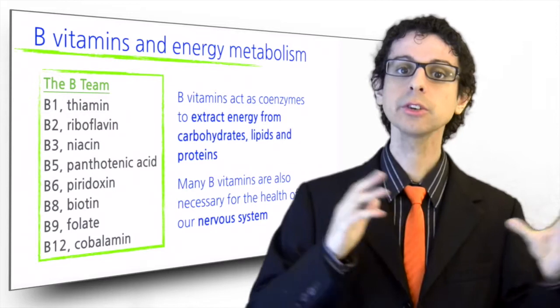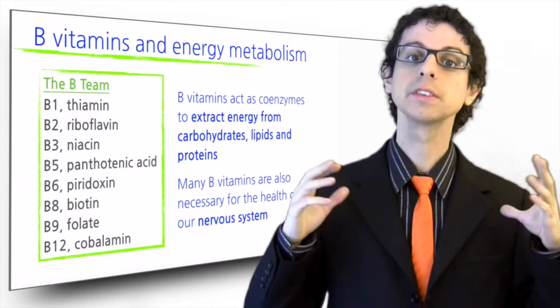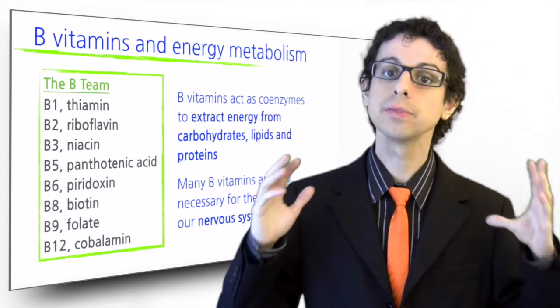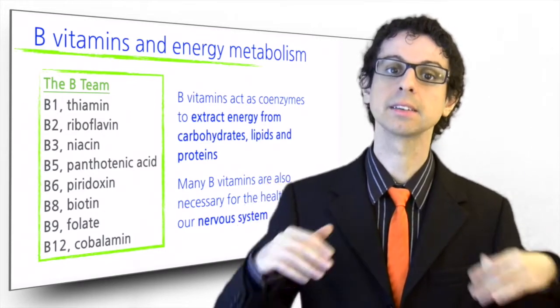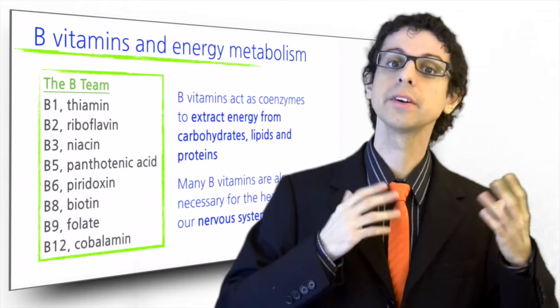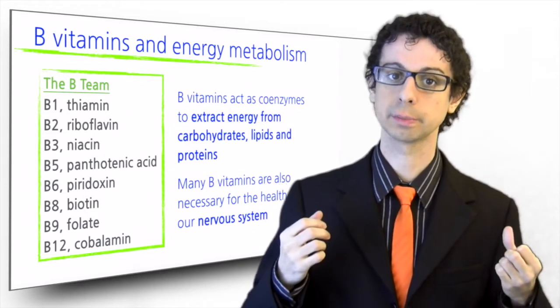B6 is necessary to interconvert amino acids and to synthesize proteins, while folate and B12 are fundamental for DNA synthesis and thus growth and division of intestinal cells that are needed to absorb nutrients in the first place.